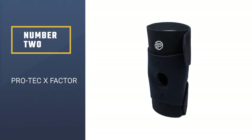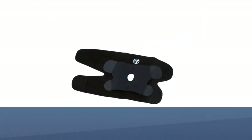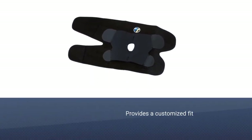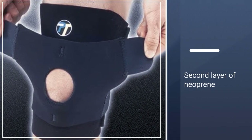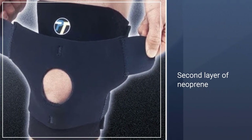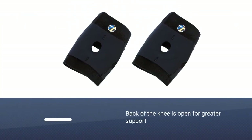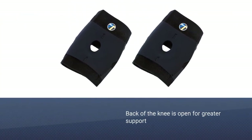The Pro-Tec X Factor knee support brace offers a customized, supportive fit for your knee. It provides a level of warmth and compression to the knee joint to help prevent and alleviate injuries. It has medial and lateral spiral stays for additional stability and joint protection. The knee wrap design allows you to control the level of compression on your knee.